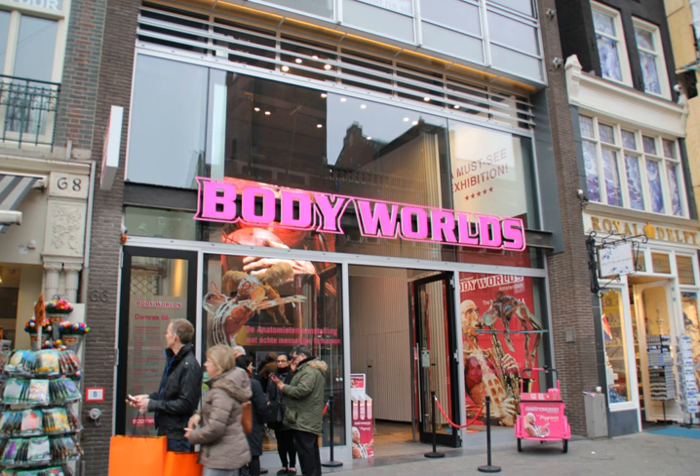Body Worlds 3 and the Story of the Heart Concerning the Cardiovascular System opened on 25 February 2006 at the Houston Museum of Natural Science. On 9 July 2009 this show appeared at the Buffalo Museum of Science in Buffalo, New York. As of May 2010, it was showing at the Denver Museum of Nature and Science in Denver, Colorado.